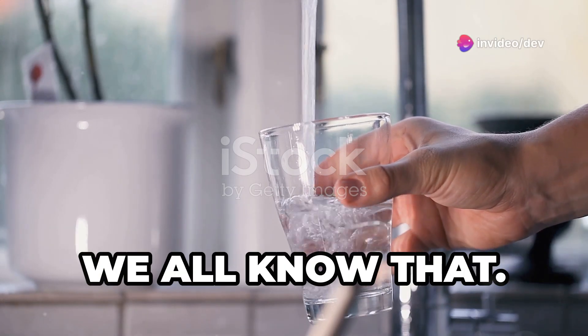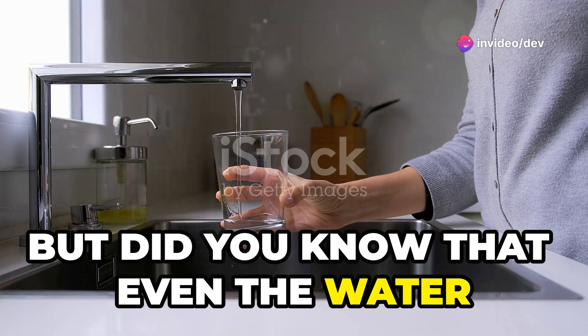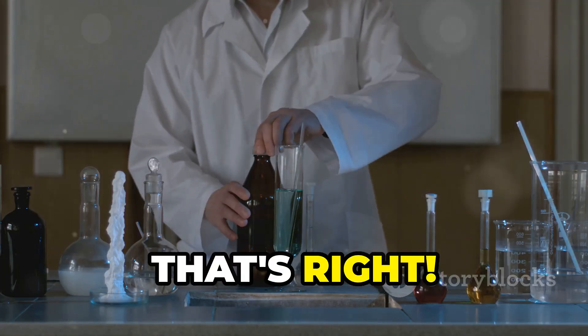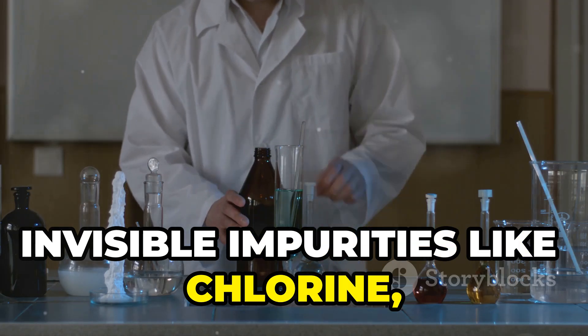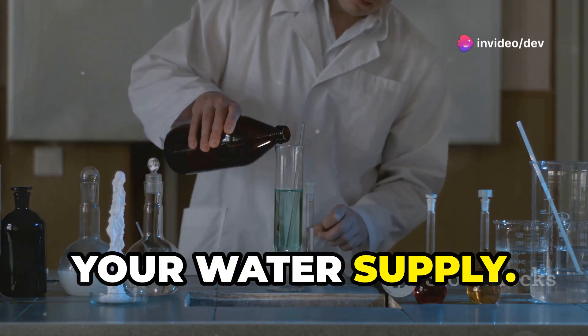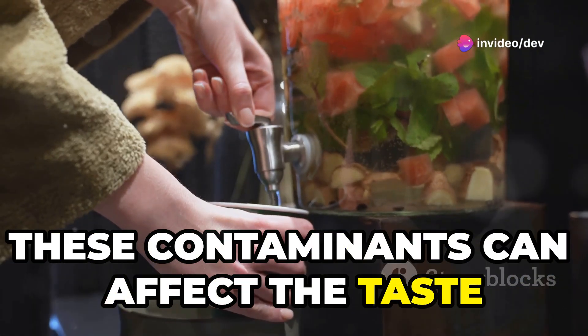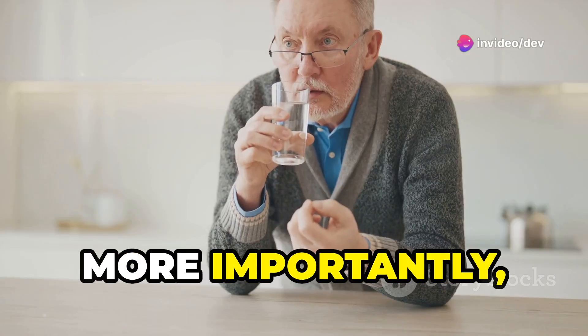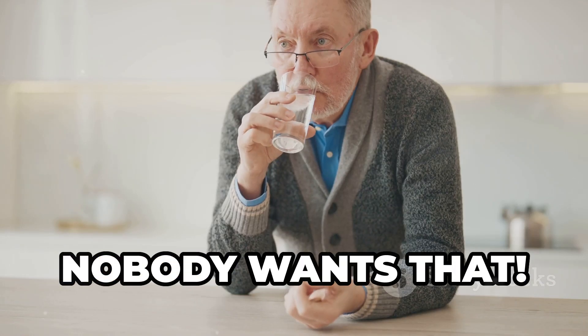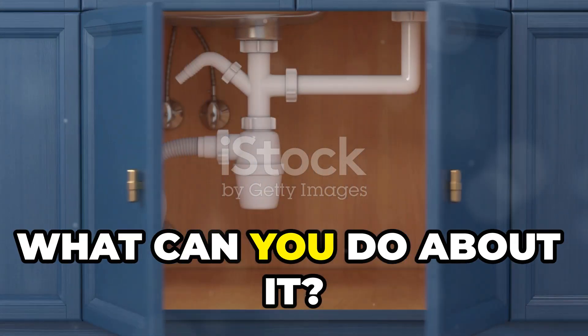Water is essential for life — we all know that. But did you know that even the water coming from your tap might not be as clean as you think? Invisible impurities like chlorine, lead, and pesticides can sneak their way into your water supply. These contaminants can affect the taste and odor of your water, and more importantly, they can have negative impacts on your health in the long run.